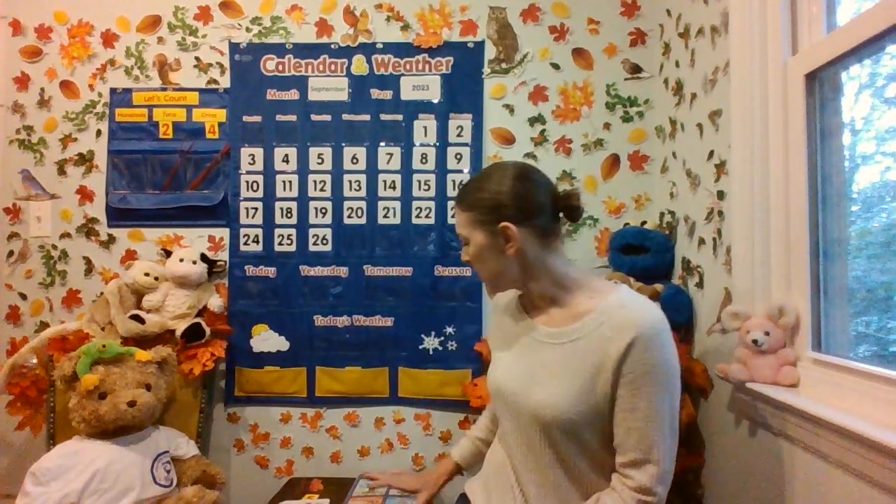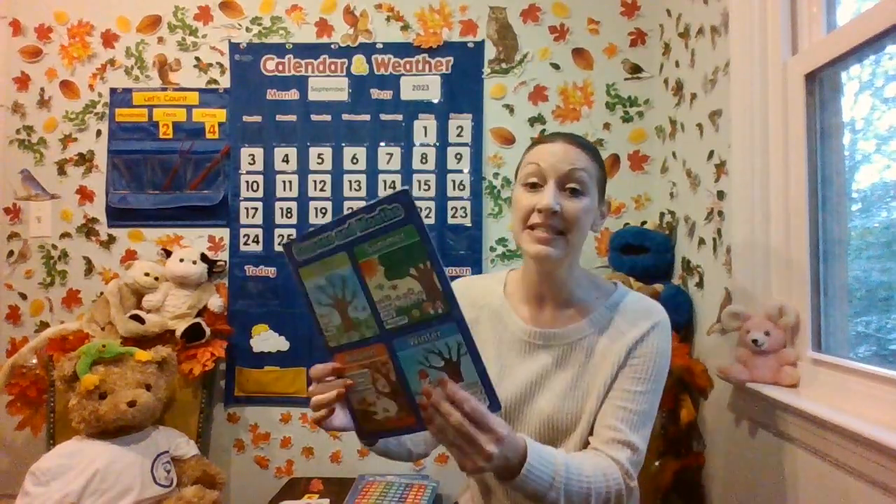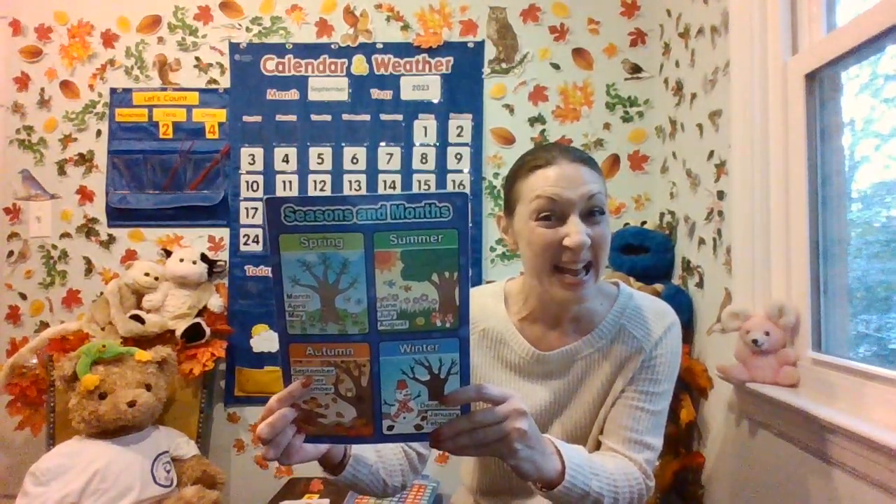It's time for calendar and weather. Do you remember the month we're in? I know it starts with S — snakes. Let's look at our seasons and months resource and figure it out together. I heard some of you say it. We are in September.